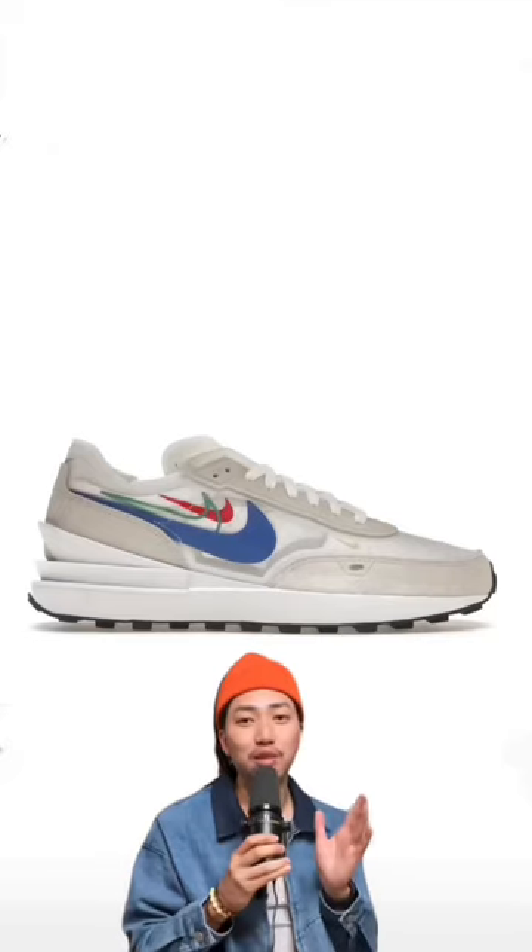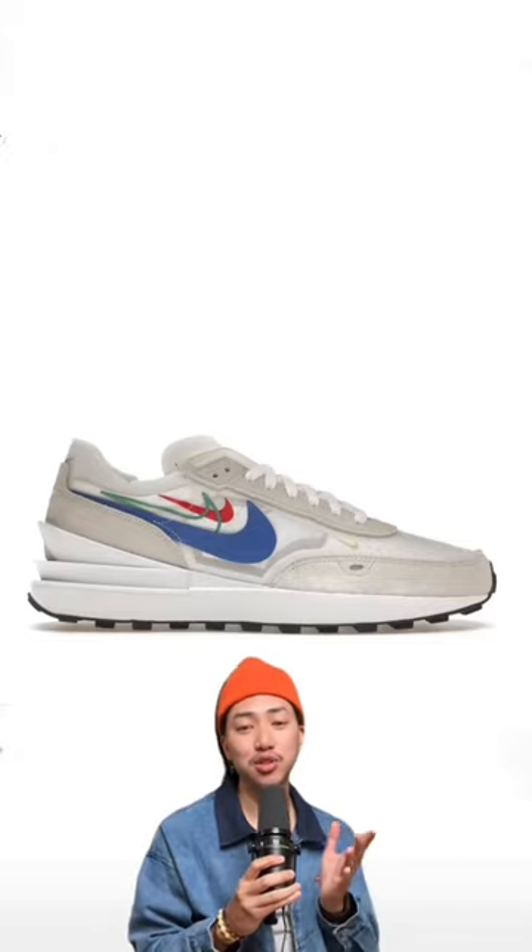Number one is the Nike Waffle Ones. They're a good, sporty, everyday shoe, plus they look like the skies.